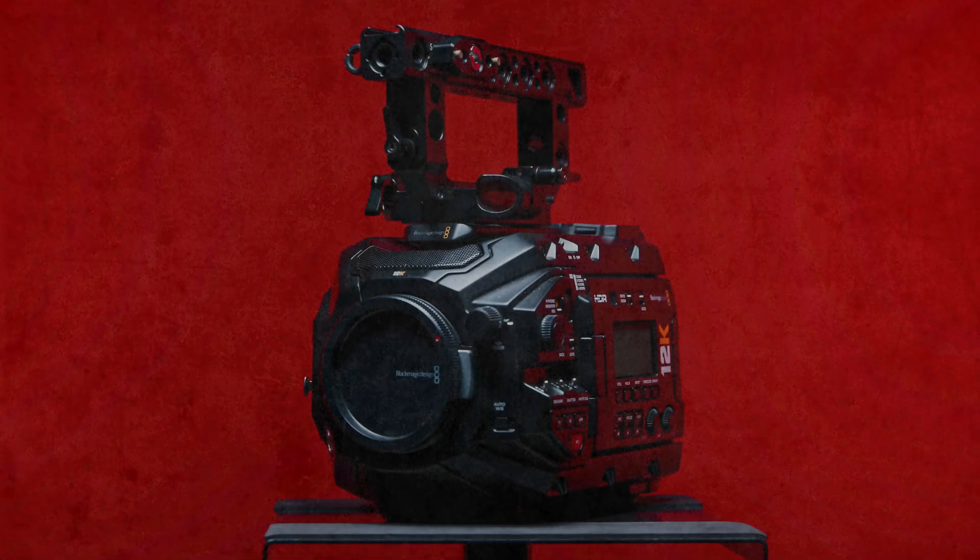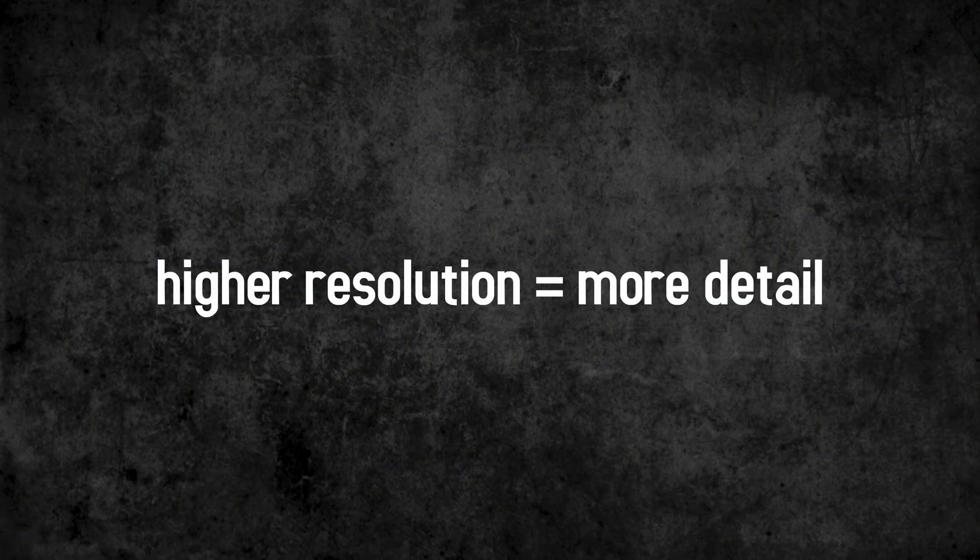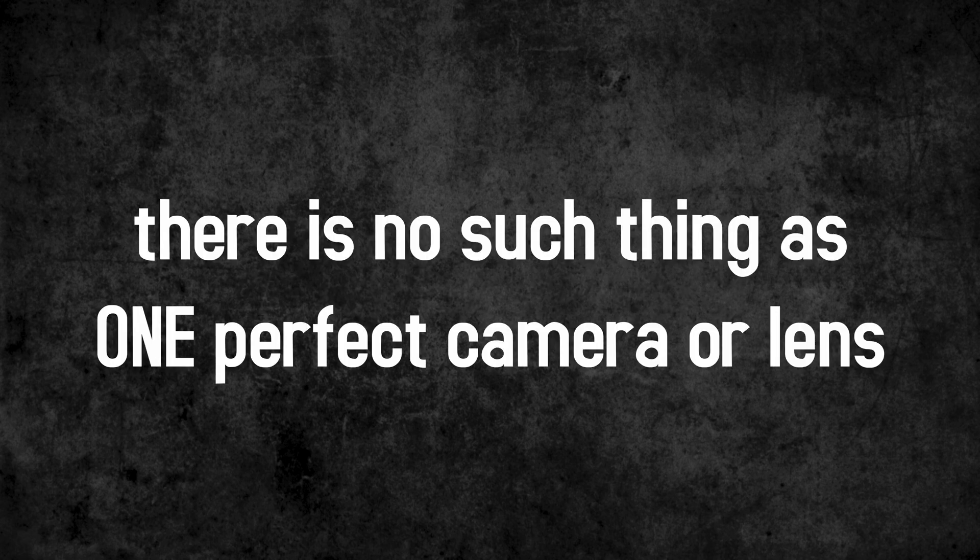Quick disclaimer: in this video I'll compare different cameras in different resolutions with different codec options. However, if a camera with high resolution can capture more details, this does not mean that the camera is therefore better per se. In different situations and different projects, there are always different focal points.